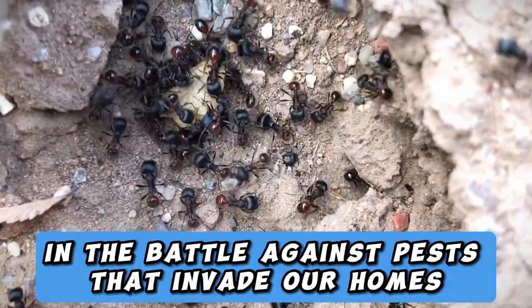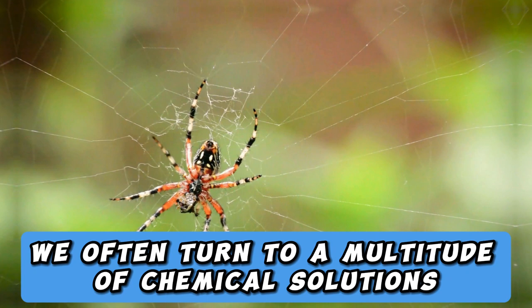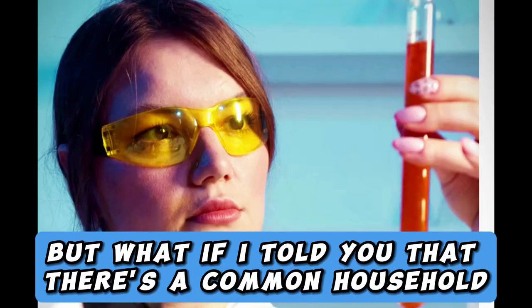In the battle against pests that invade our homes and gardens, we often turn to a multitude of chemical solutions, traps, and baits. But what if I told you that there's a common household item that can work wonders in repelling pests?